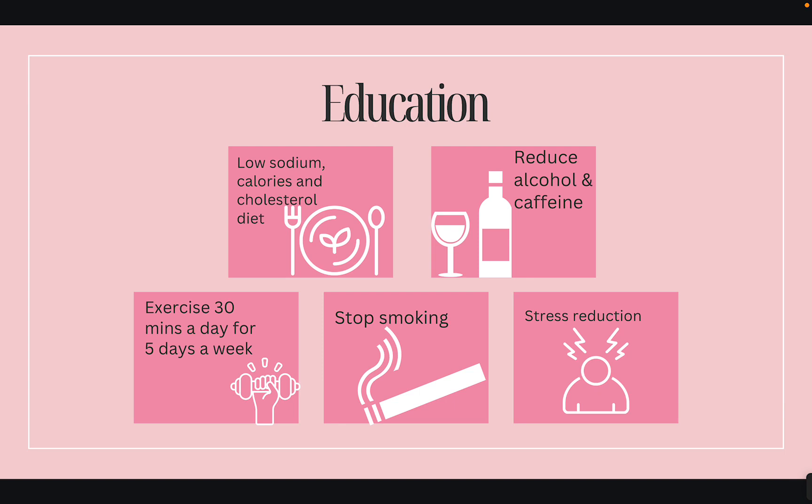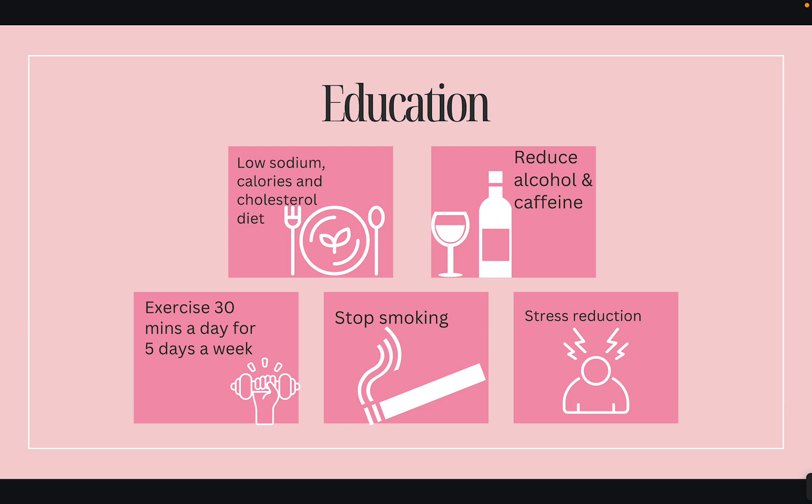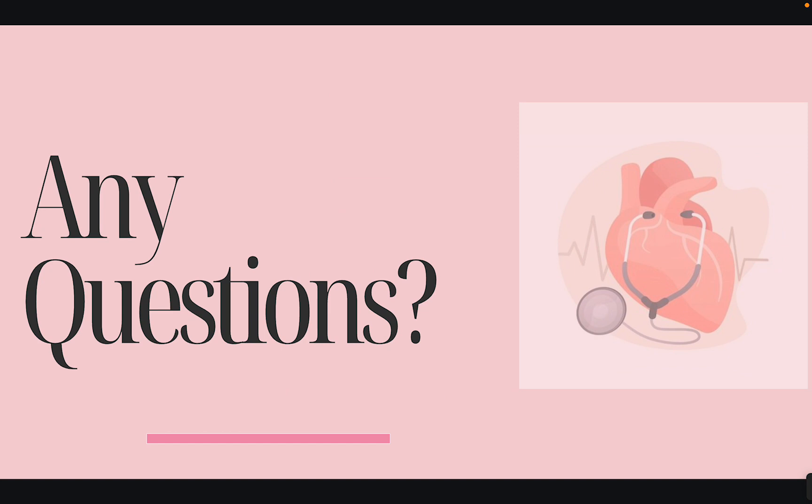Stress reduction is also very important — the more they reduce stress, the better their blood pressure will be. That is pretty much it for high blood pressure. If you guys have any questions, feel free to drop them in the YouTube comments. If I don't respond, you can always contact me on Instagram.